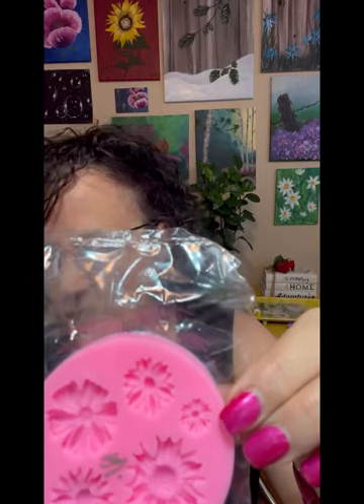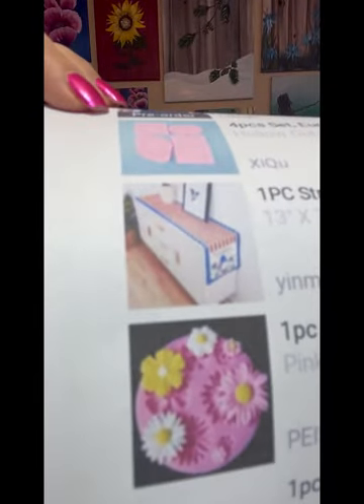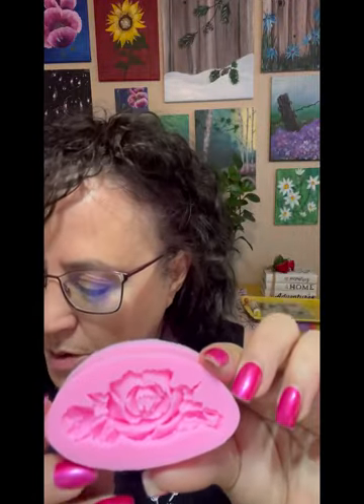I didn't take this one out of the package because you can see it - it was 69 cents and it's just another silicone mold with little daisies. So cute! And then there's a little rose mold. I thought that was really pretty and it was $1.19.